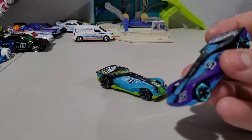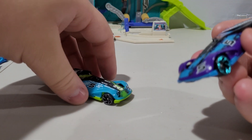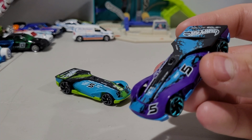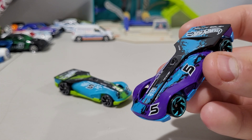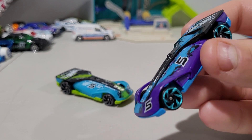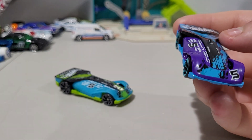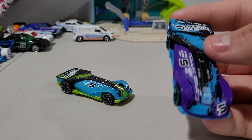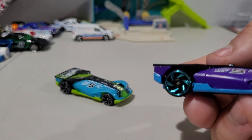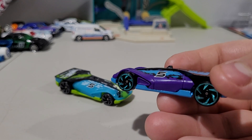This teal one is the second version of this purple one, if you can see. Second version of this one. If I'm being honest, I really like this one — this black, purple, blue. Looks really nice. Wish that it had been painted blue wheels, but oh well. It doesn't matter. It looks nice.